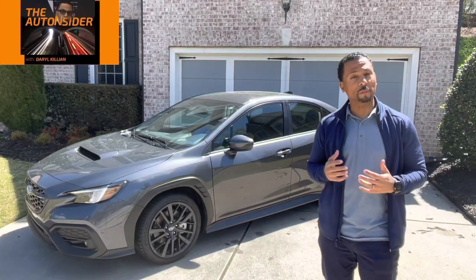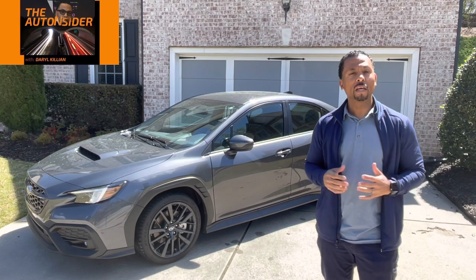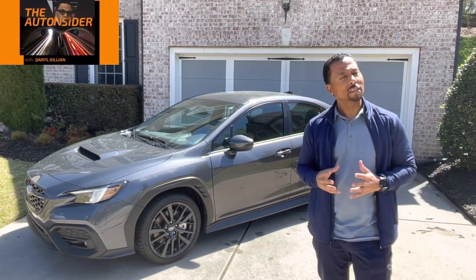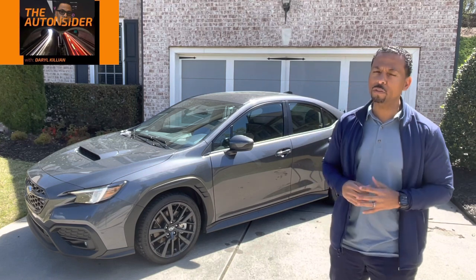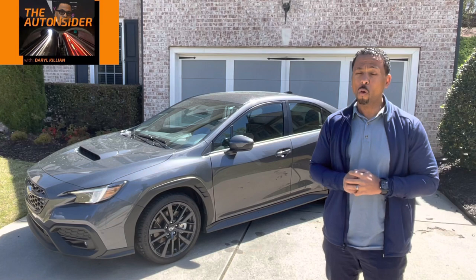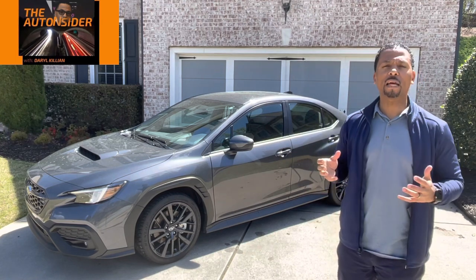Welcome back to the Auto Insider, where you come to find out what's new, what's hot, and what's not in the automotive industry. This week we have the 2022 Subaru WRX. This has a 2.4-liter turbocharged boxer engine — we're talking about 271 horsepower going to all four wheels. There have been a few updates for 2022; let's not waste any time and check them out.